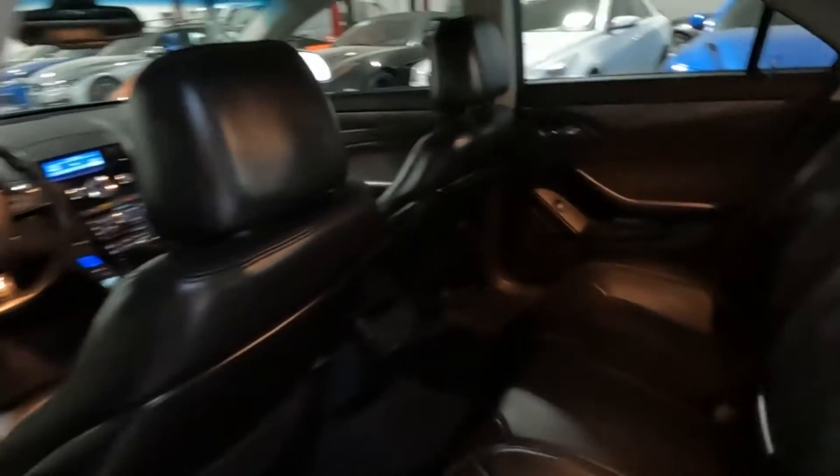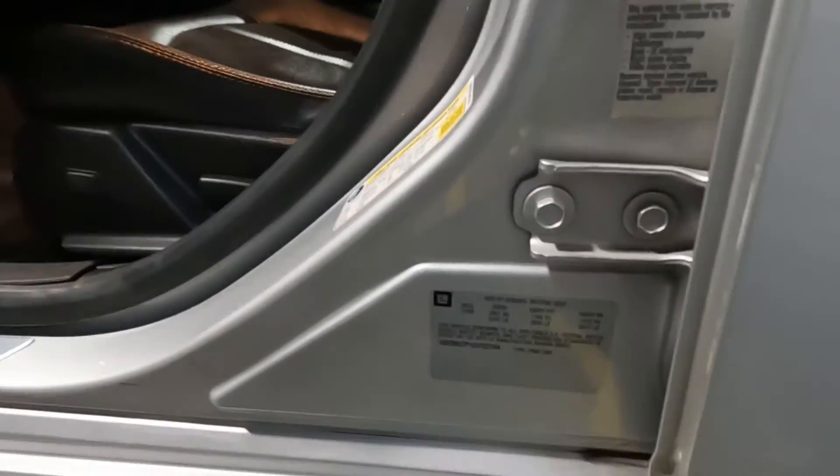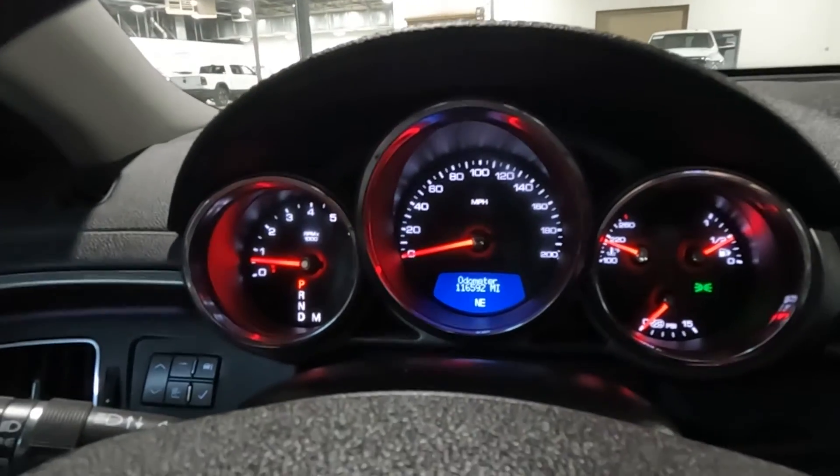It does have black leather seats. I'll go ahead and show you the VIN right here, which is 2744. It does have a Bose sound system with two driver presets. Looking down here you'll see it has 116,592 miles on this vehicle.